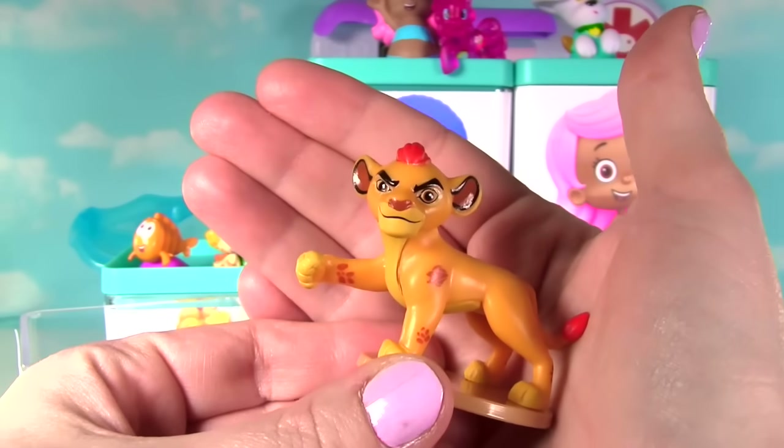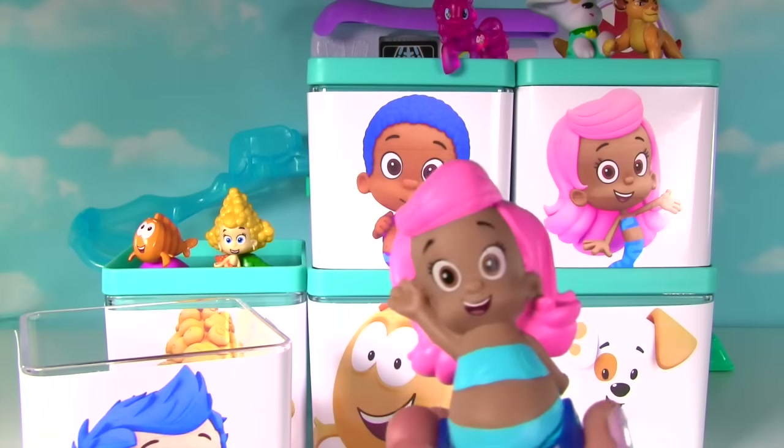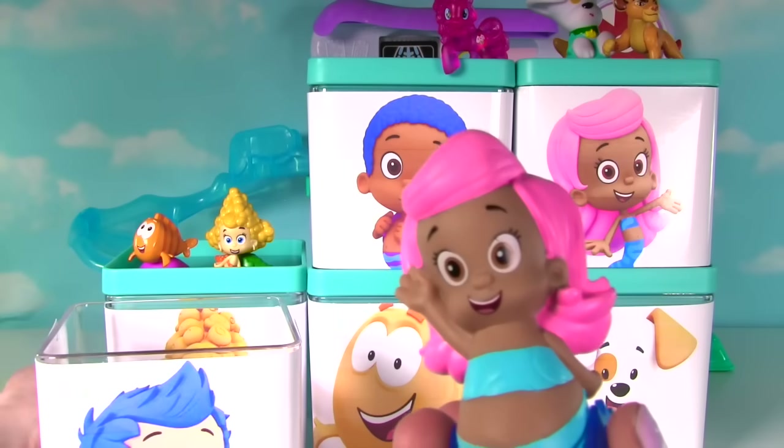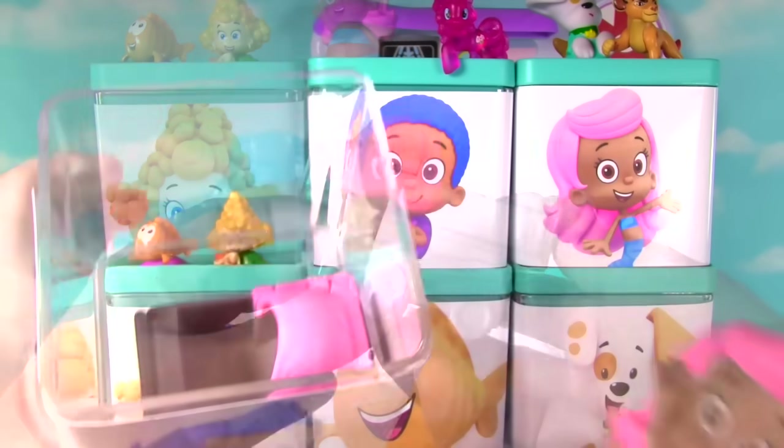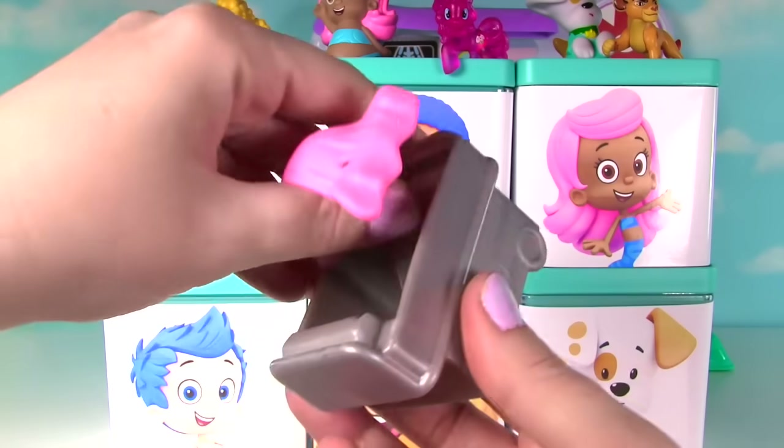Roar! Did I see what I think I saw in there? I think so Molly! Let's take a look! It's the little check-up center's bed! Let's get it out! So here's the super cool little bed from the check-up center!